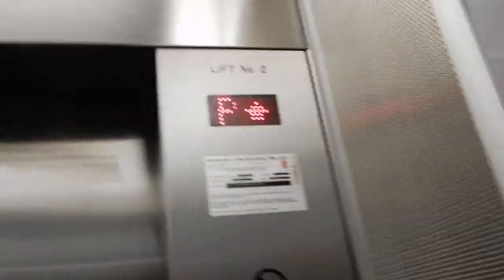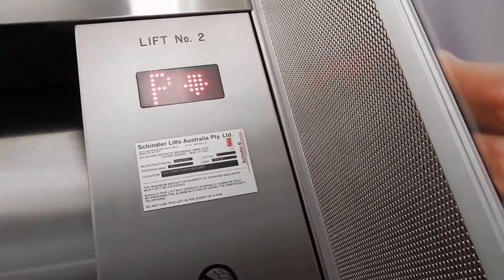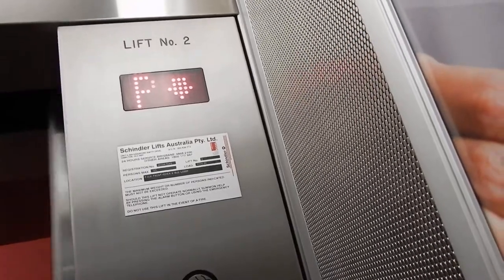Just to be clear, these never had Schindler M-series buttons. And yes, this is a retake.